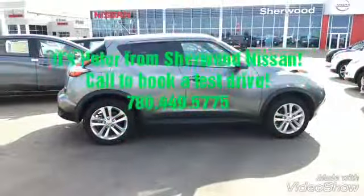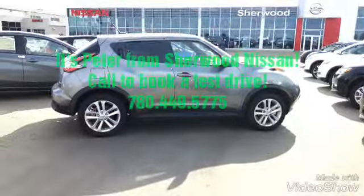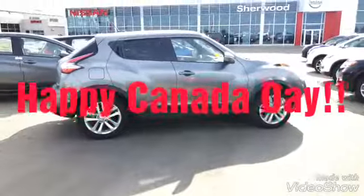So this is a little sneak peek of the 2017 Juke SL, Rod. I'll show you a bit more about it when you come down here. It's either this one or you can take a peek at the Nismo as well. Talk to you soon — Peter from Sherwood Nissan.